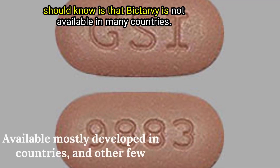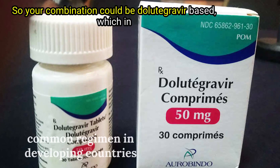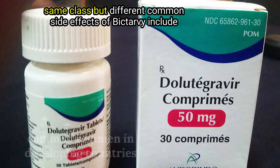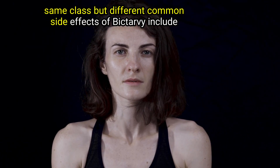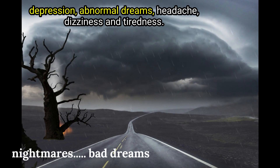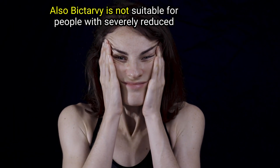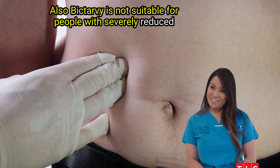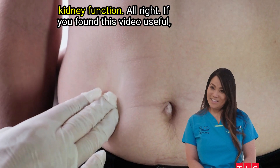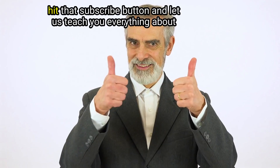What you should know is that Biktarvy is not available in many countries, so your combination could be dolutegravir-based, which is in the same class but different. Common side effects of Biktarvy include depression, abnormal dreams, headache, dizziness, and tiredness. Also, Biktarvy is not suitable for people with severely reduced kidney function.